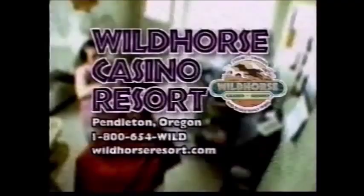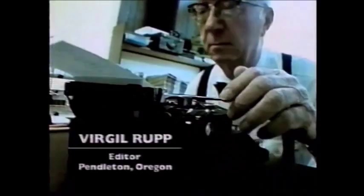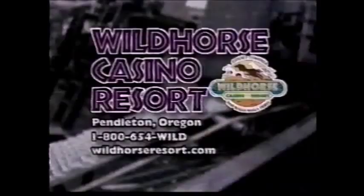Wild Horse Casino Resort — the Northwest's highest paying casino. Real slots, real money. Real styling. Wild Horse Casino Resort — real slots, real money, real winners.